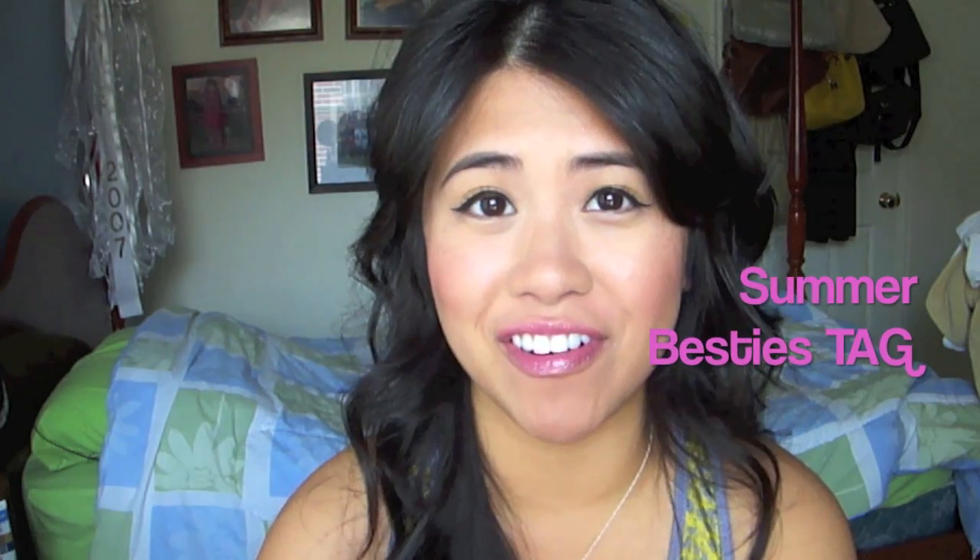Hi everyone, it's me Jen from I'm Just Like You and today I have a tag for you all. I haven't done a tag in so long but I love watching these because you get to know the person a little bit better and it's just a fun way to communicate among the YouTube community. I'm tagging all of you guys watching and I'll post below who I'm actually tagging. So let's get started.